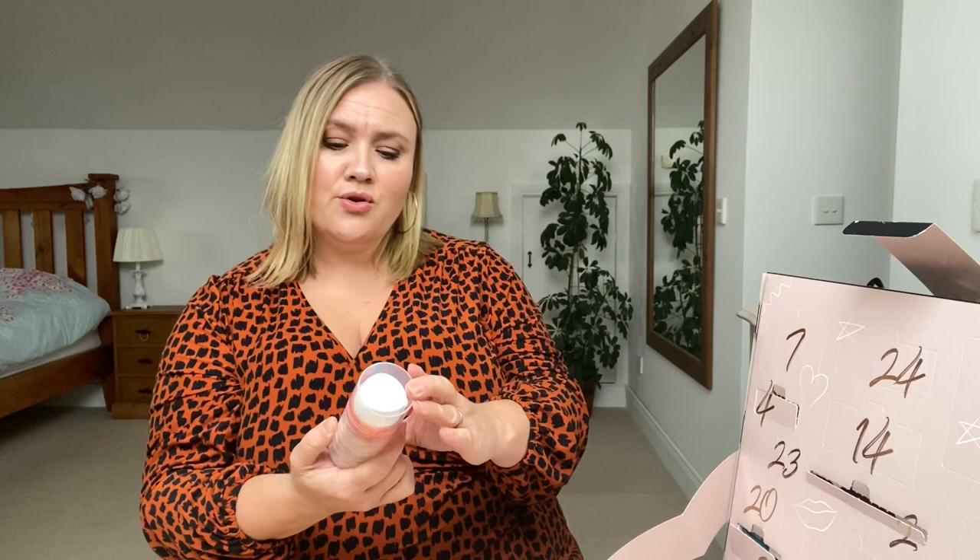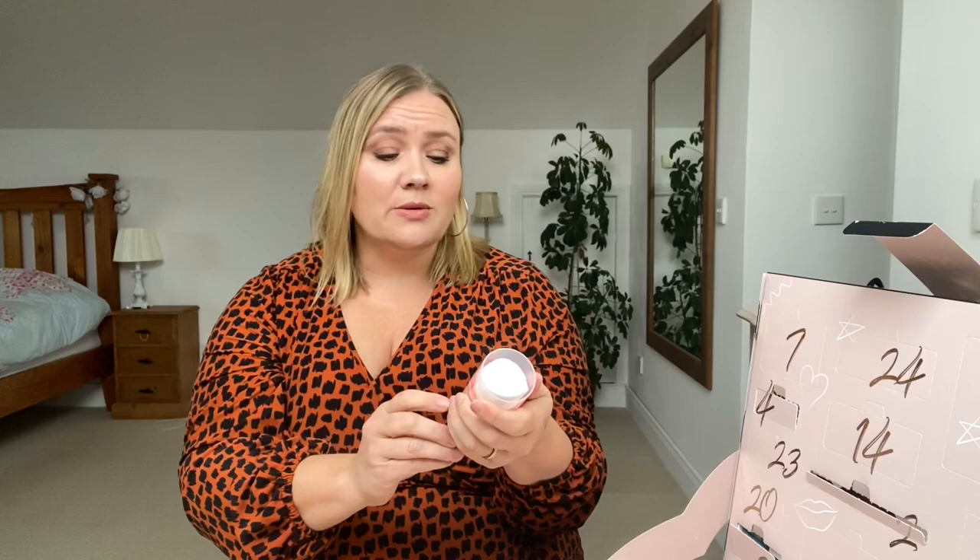Day number six is also down the bottom here. We have Instant Result Nourishing Hydration Mask. I haven't tried it myself but I'm really looking forward to this one. That's a big bottle though — that's a big product to get in an advent calendar.